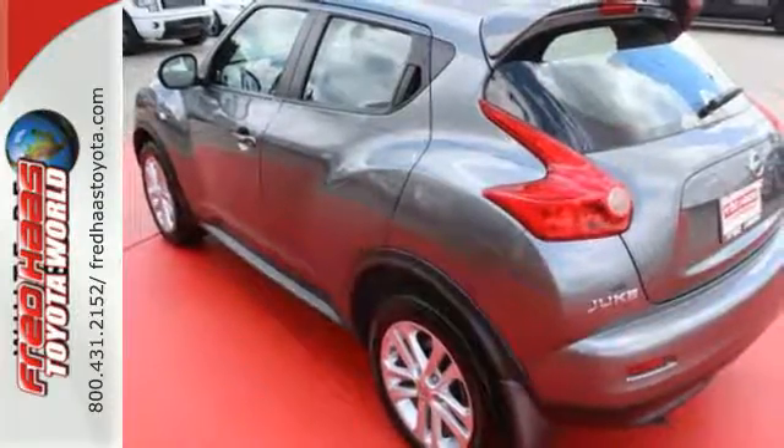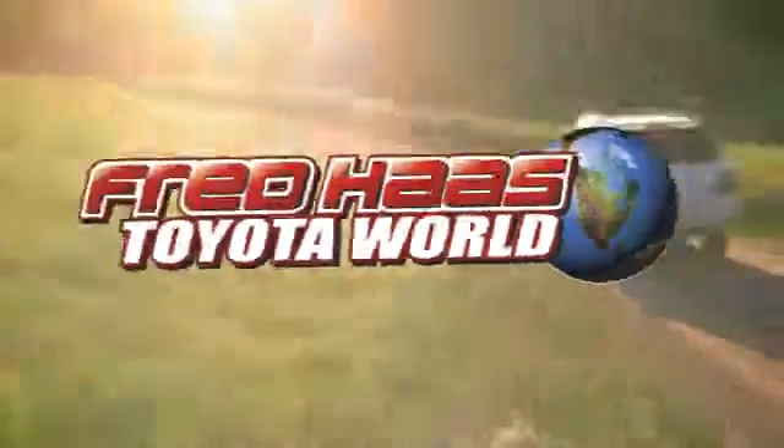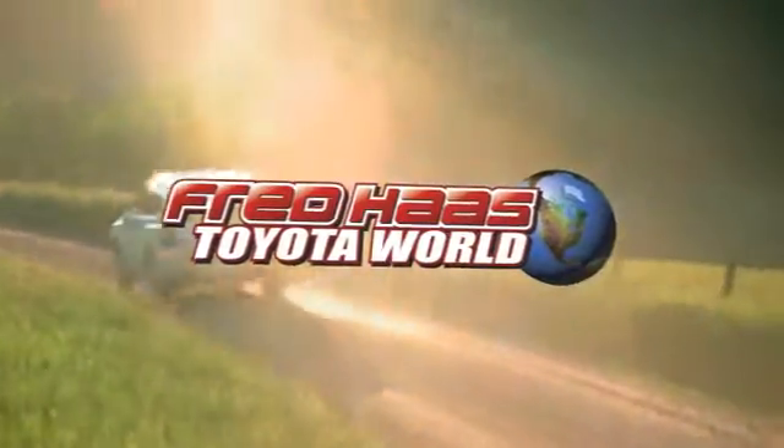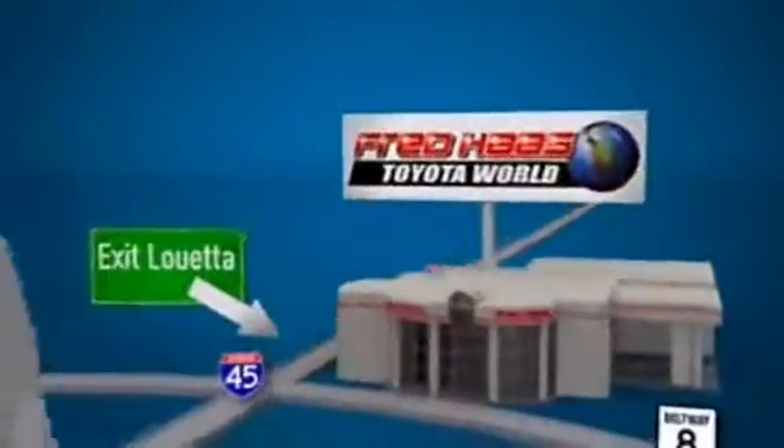Stop in today and see for yourself how well this Juke will accommodate your travels. Fred Haas Toyota World has been a hallmark of our community for more than 40 years. Easy to find on I-45 North at Luetta, just two miles north of 1960.